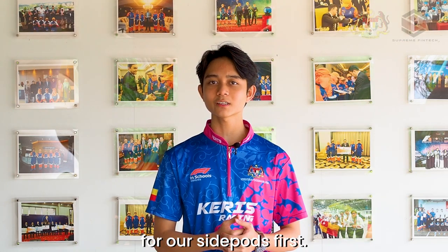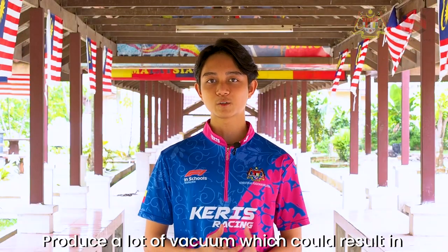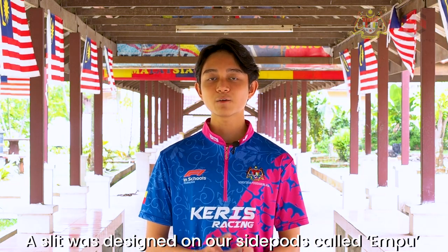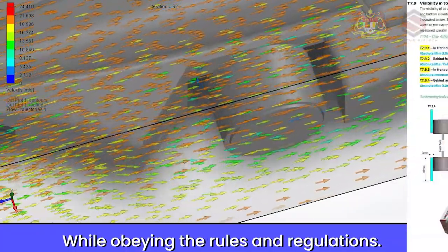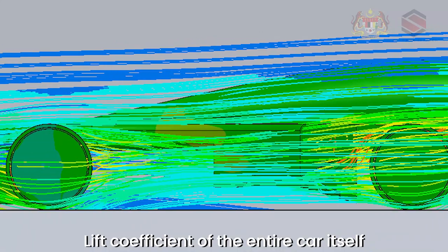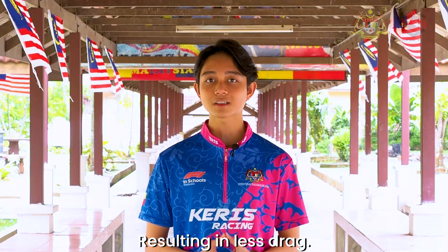Let's talk about our car design innovations for our side parts first. One major problem with the side parts is that they produce a lot of vacuum, which could result in higher drag. To circumvent this, a slit was designed on our side parts called Empu, inspired by a confluence river, to reduce the amount of vacuum on the side parts while obeying the rules and regulations. Consequently, these slits helped decrease the lift coefficient of the entire car, reducing the amount of vacuum on the side parts and resulting in less drag.